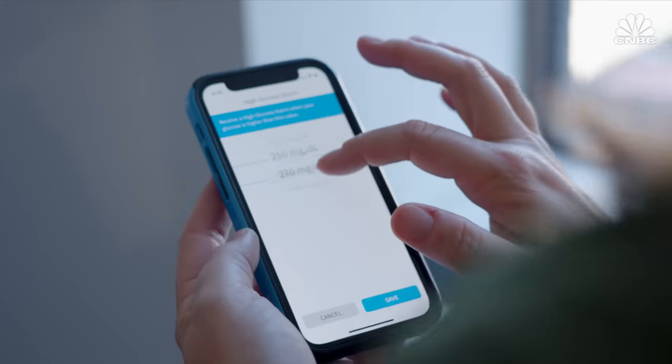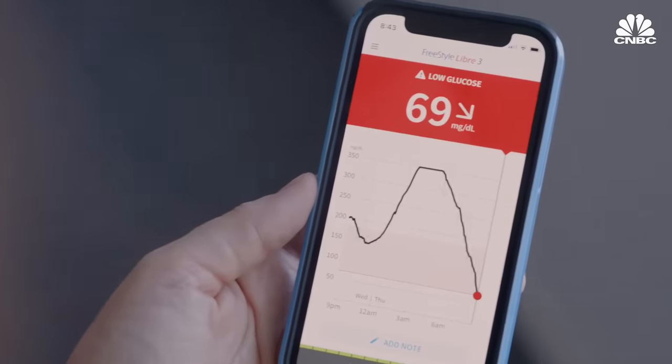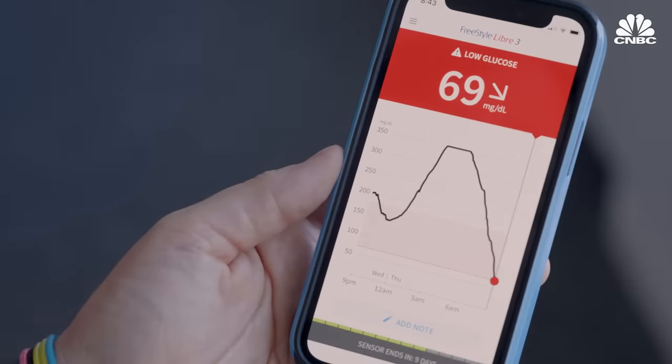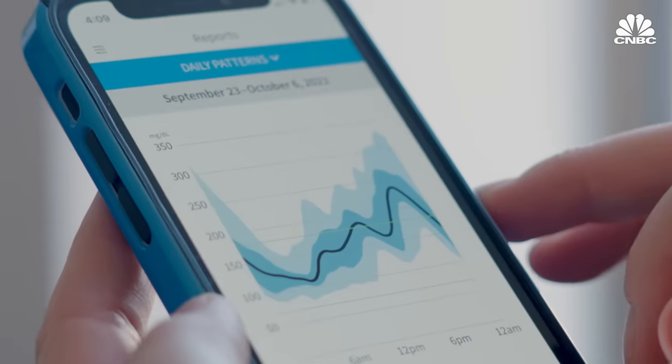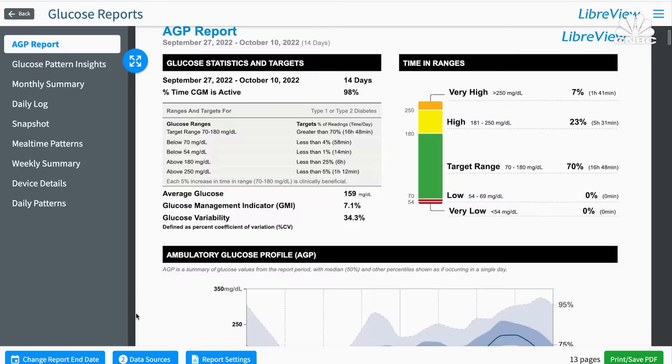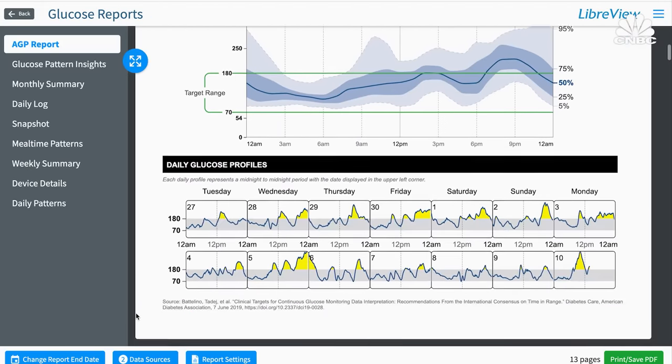The alarms are customizable — you have the option to silence low and high alerts, though the urgent low alarm cannot be silenced, which is an FDA requirement. The app has good features with graphs for your average glucose, dose, time in range, and a share option for loved ones. It also has a reports feature that gives you insights into patterns, allowing you to make dosage adjustments.